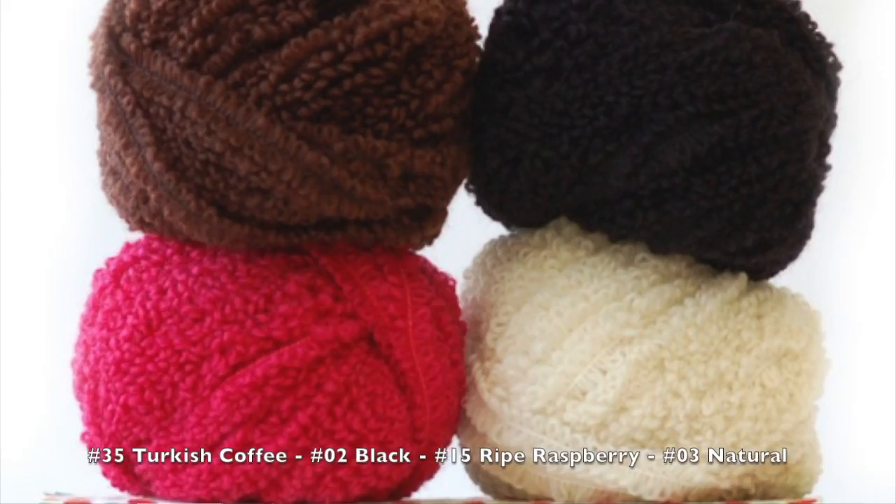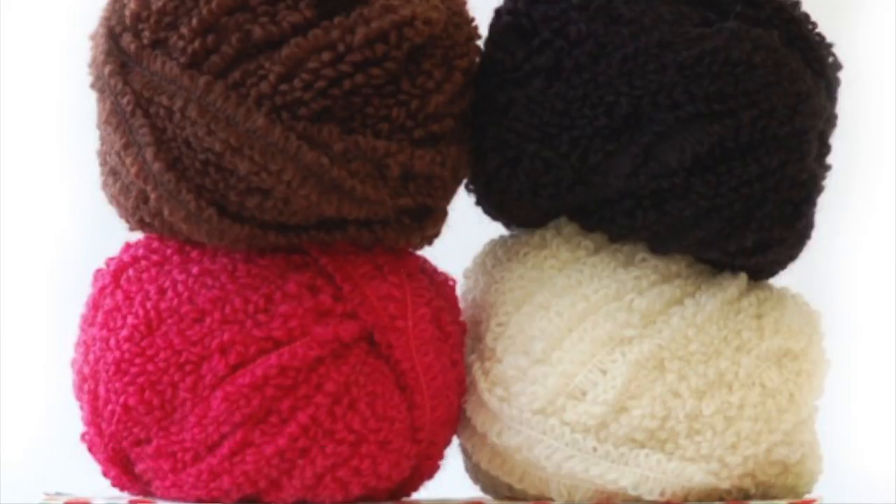It's available in four colors, making it really easy to pair with other yarns like Haiku Sueño, Haiku Simplicity, Haiku Simply Worsted, and many more.